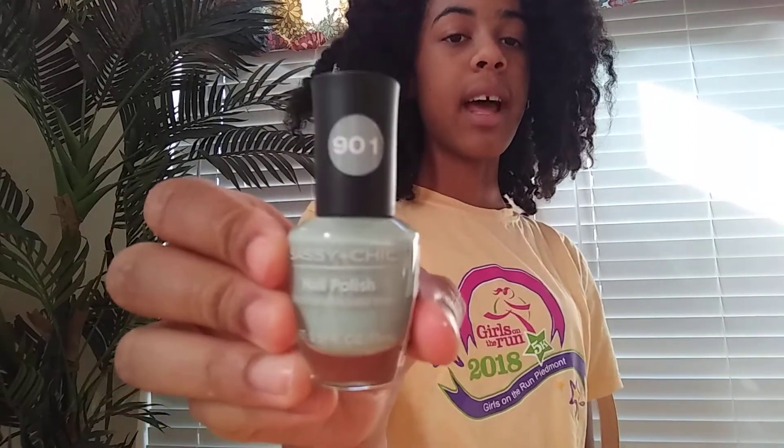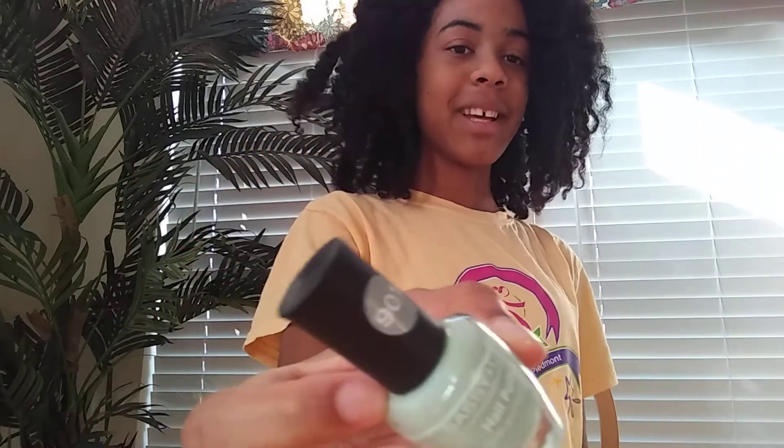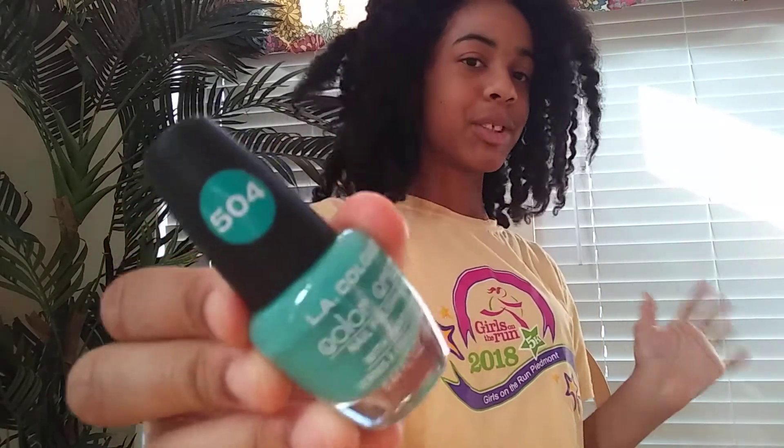Next thing is Sassy Chic nail polish — smooth and beautiful finish, color 901. It's a really nice minty, bluish color. Next is LA Colors Color Craze, color 619 — a nice beige color that kind of goes with my skin tone. And then this nail polish is LA Colors Color Craze, color 504, a nice bluish-green color.